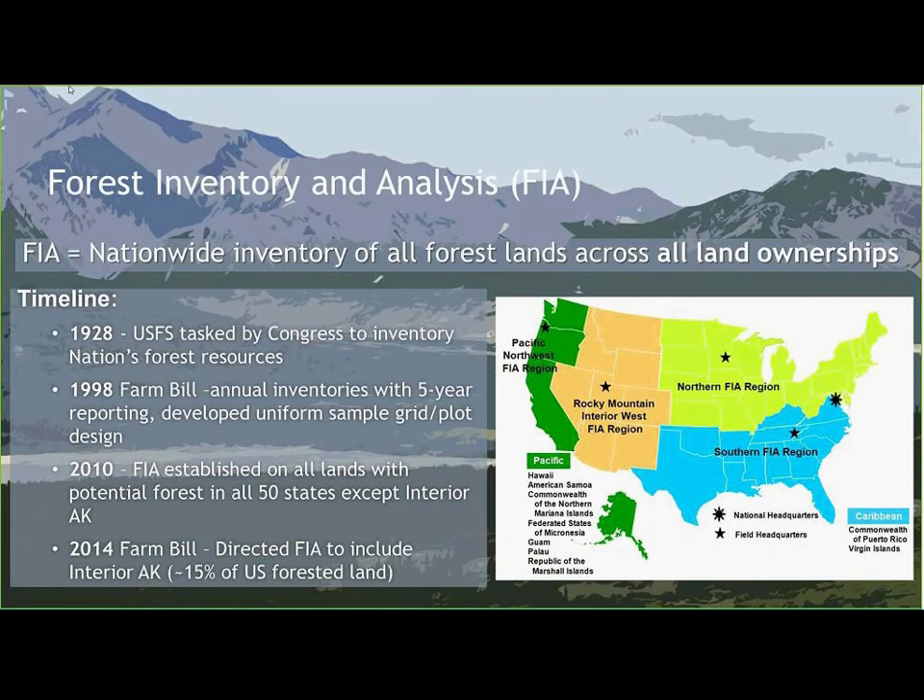FIA stands for Forest Inventory and Analysis. We are the nationwide inventory of all forest lands across all landownerships in the United States — we're pretty much the nation's forest census. We inventory all landownerships, so we're not just working on Forest Service lands. We work on private lands and lands run by other agencies all across the U.S.